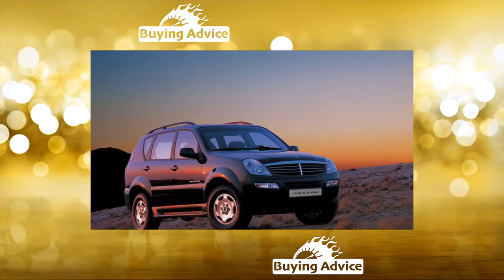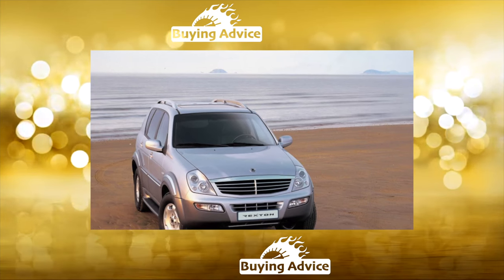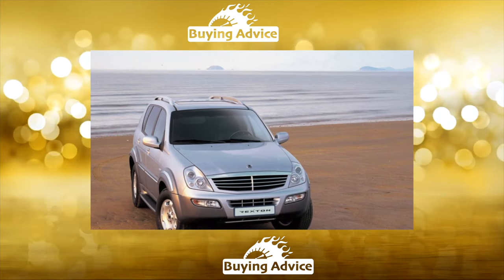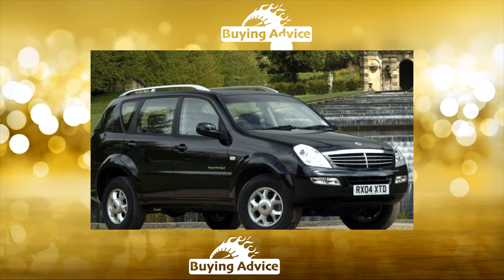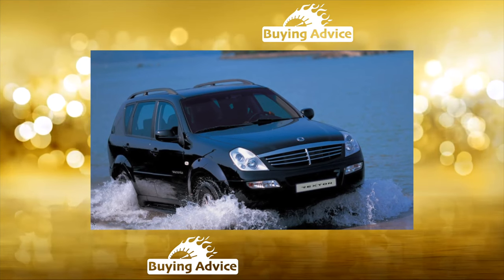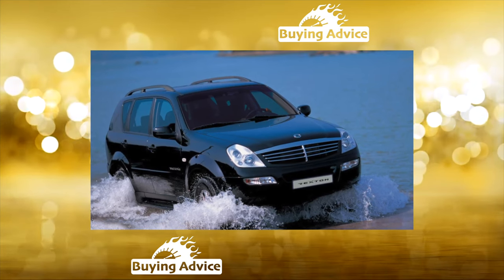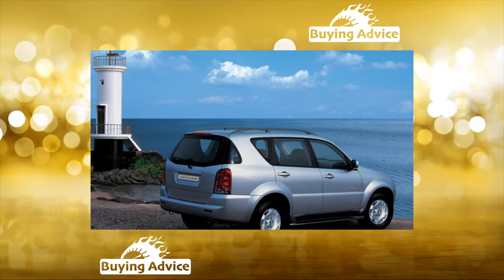Body: the hood, trunk lid, and frame around the windshield are most susceptible to corrosion — this is where the paint starts to bubble. Rust can also appear in the inner cavities of the wings. Since 2011, for some reason, the manufacturer began painting the roof rails, but this did not improve the appearance. The effect was the opposite — the paint on the roof rails peels off.